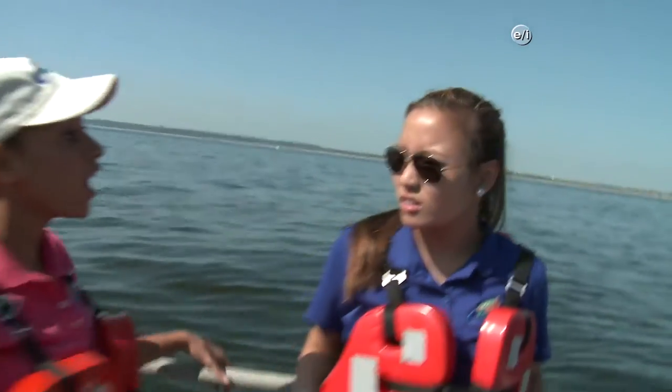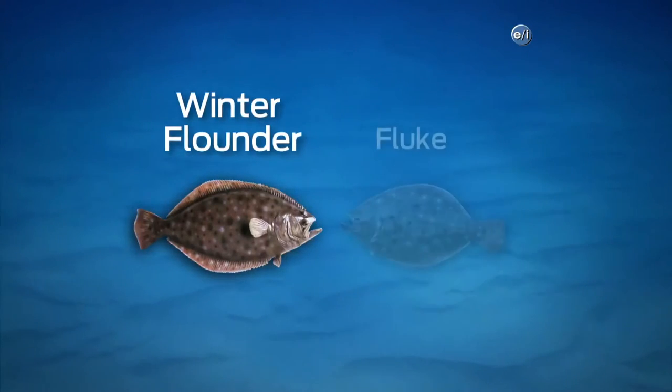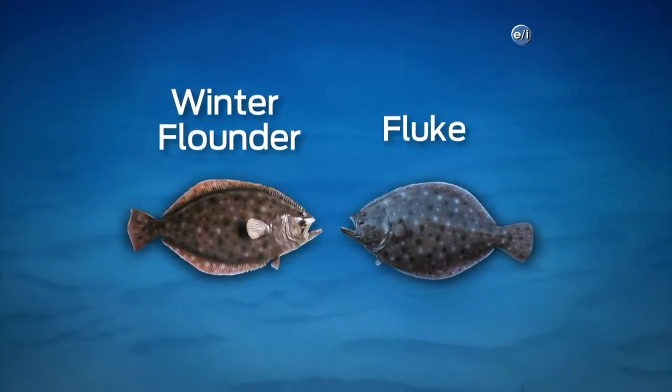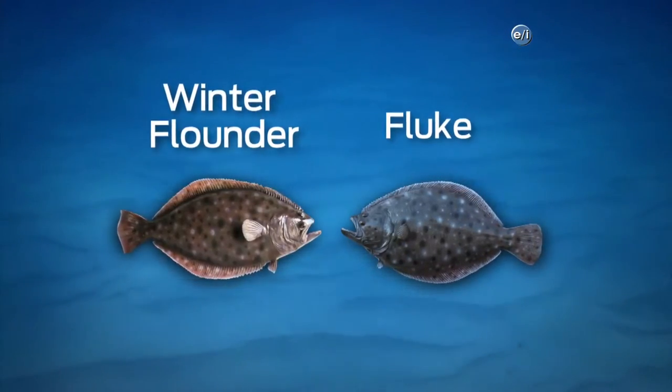We actually have two major types of flounder here in New Jersey. Most people call them summer flounder and winter flounder based on when they're in the bay. But if you're really from New Jersey, you call a summer flounder a fluke — like the flippers of a whale. The fluke have their mouths on the left side and the winter flounder have them on the right side, so you'll be able to tell which is which.